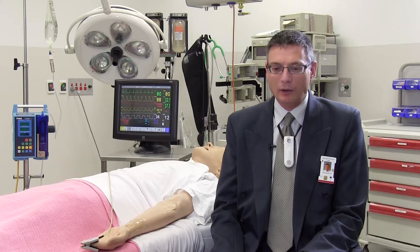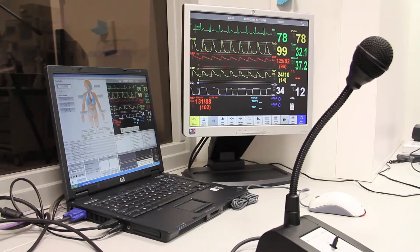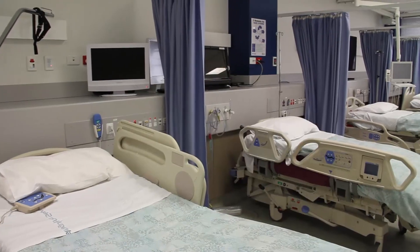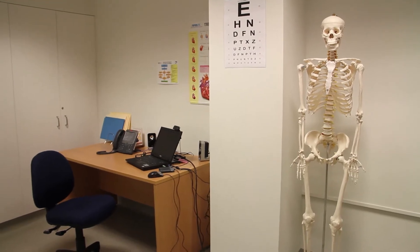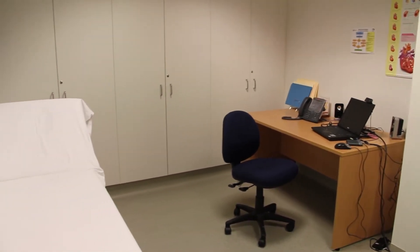Tell us a little bit about how simulation is used for technology testing. It's great that we have this $13 million mock hospital environment. And what we actually do is use that simulated health environment, whether it be the theatre, the ward environment. We have other clinical areas, a home office environment and a GP office or consulting room. Those environments mean that we can actually test and trial technology with the end user in mind, so they get the experience of the technology and they give us feedback, which we can feed back to the companies providing these types of technology.